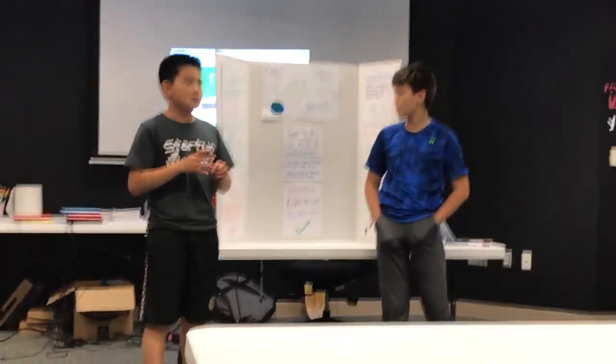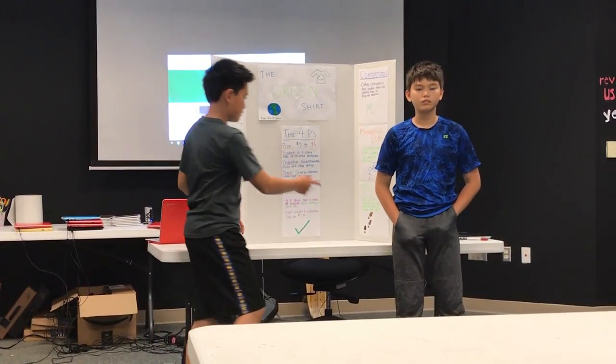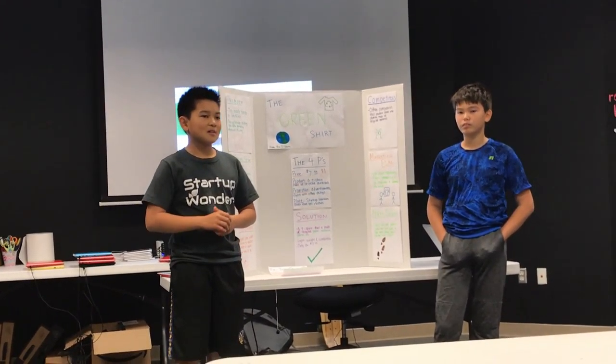We are going to sell our product by using advertising and flyers to advertise and spread the word. Our place is right here where all of you are, and we hope you'll buy our product.